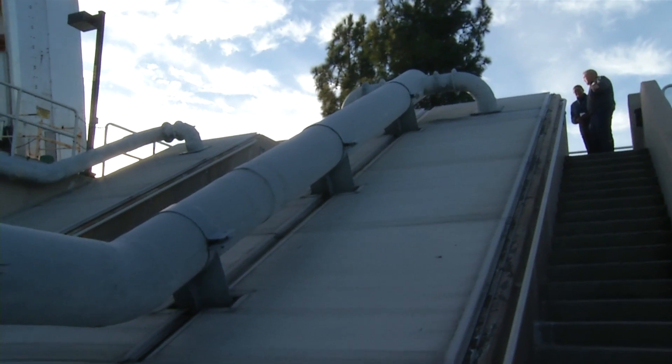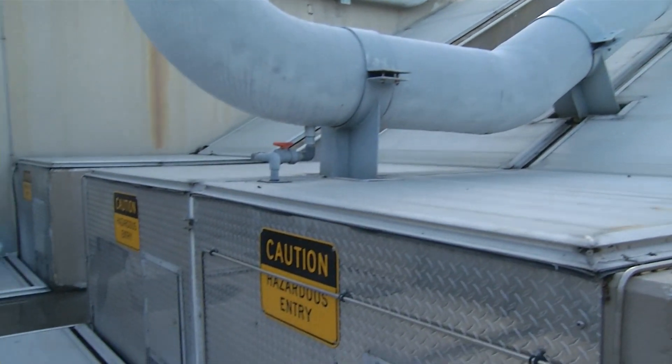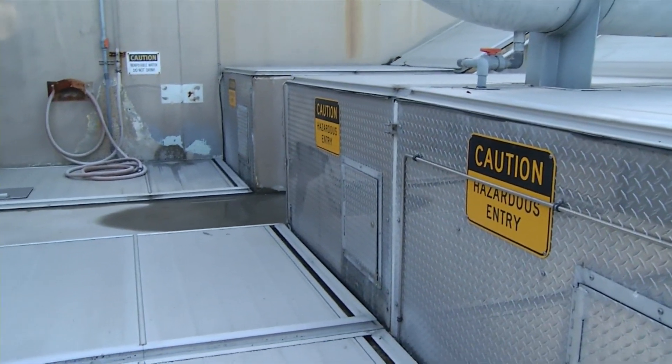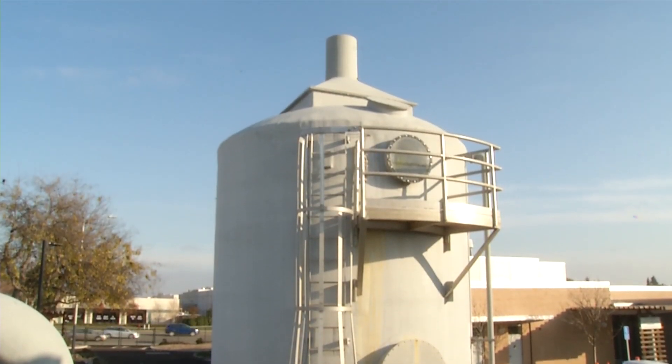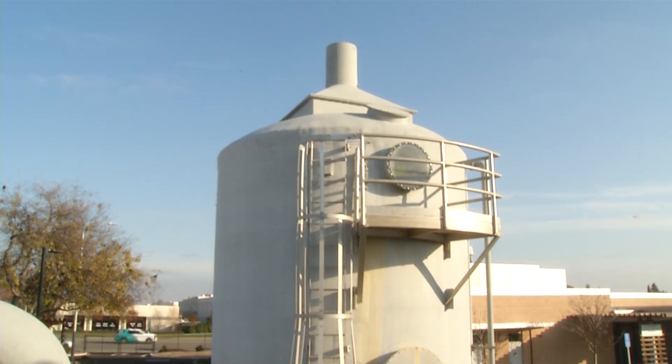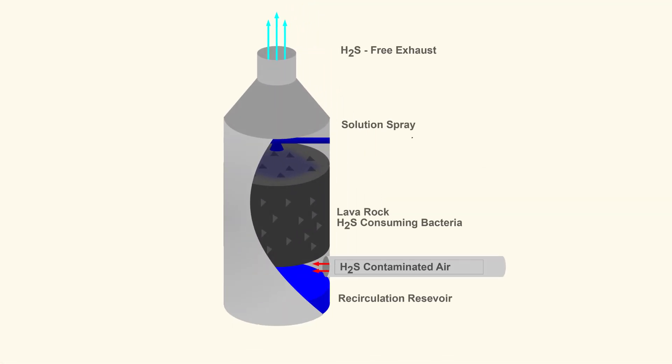The screw pumps and much of the primary treatment portion of the plant are covered to control odor. The odorous air is collected and sent through the odor control tower, sometimes referred to as the tin man. Five layers of rock media are in the tin man. The odorous air passes up through the media where bacteria growing on the media eat the odorous compounds. The air exiting the tank has less hydrogen sulfide and is less odorous.